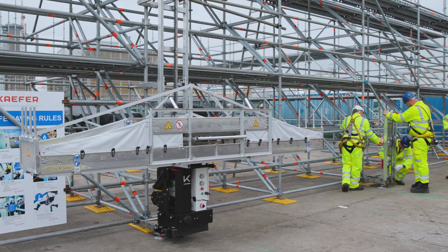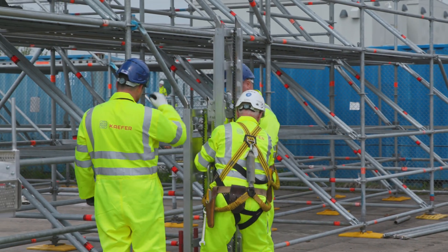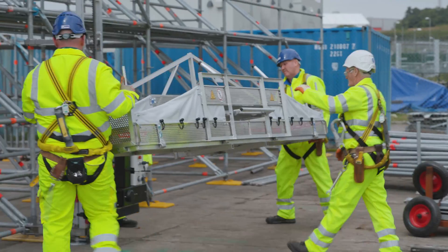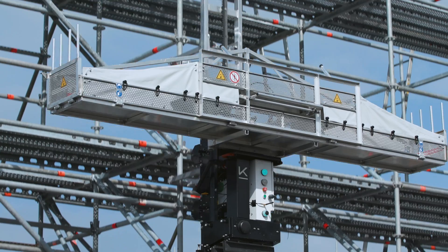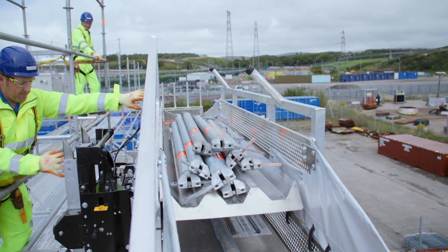Initial thoughts — very, very beneficial, and it's exactly what we're looking for to try and minimize manual handling. To me it's avoiding the use of gin wheels and hand lines, and the manual handling aspect of it is taken away completely. If you look at the amount of material that's been lifted on this demo project, we had something like 2.5 tonnes within a day. For our guys not to have to lift that from the ground up to the top of the scaffold — I think that's a real benefit.